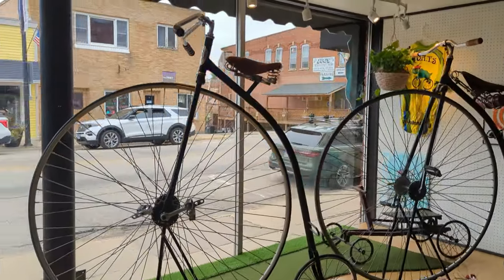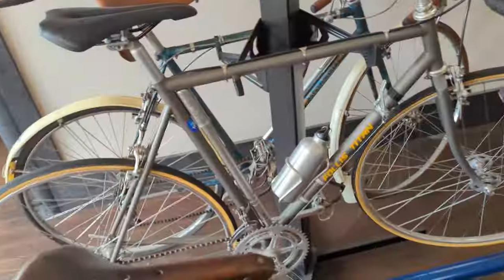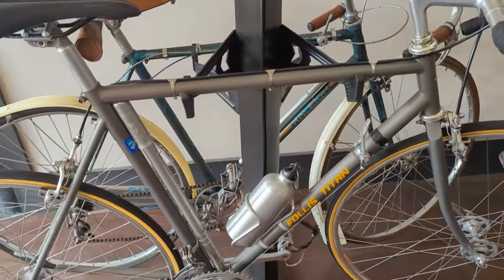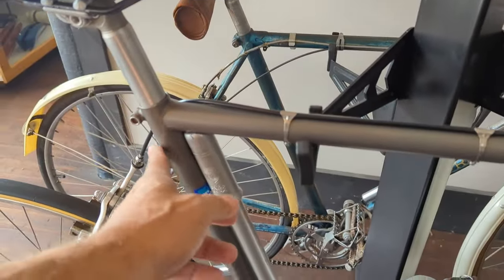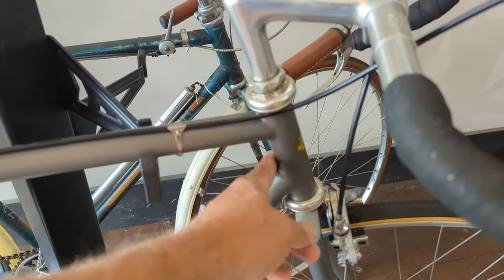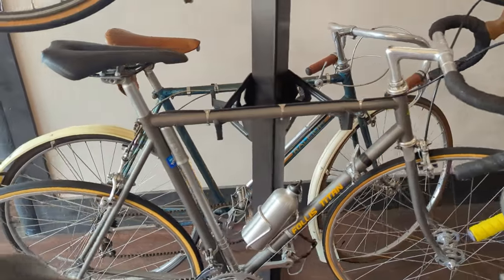There are some penny farthings, and I wouldn't be excited to ride those — I'd probably kill myself. This bike kind of stuck out to me. It looks like we have a Follis Titan. If I'm not mistaken, is this thing titanium? I'm looking for the proprietor here. I don't see Paul — I don't know Paul, actually.